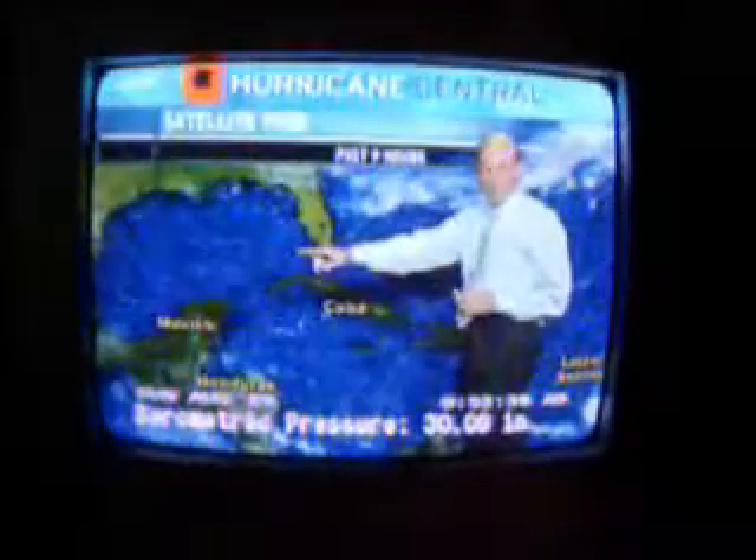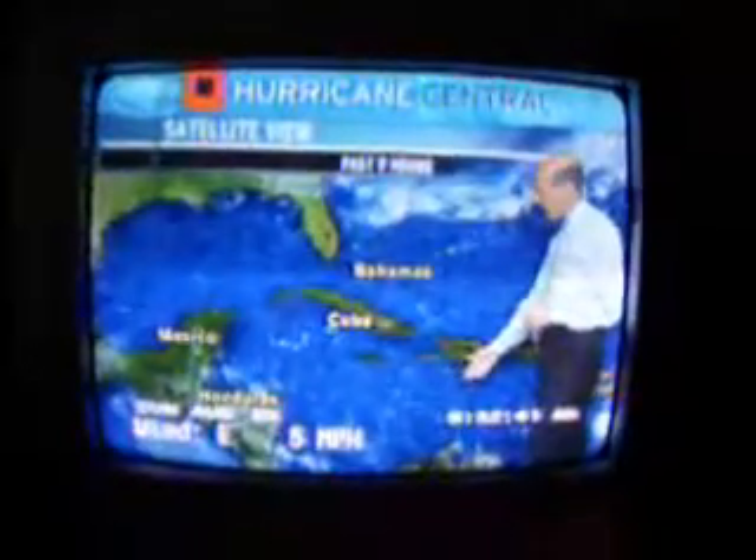And the same in the Caribbean and the Gulf of Mexico. Look at the Gulf — it's absolutely quiet out there. Generally, waves less than 3 feet everywhere in the Gulf of Mexico. The Caribbean is pretty quiet as well.